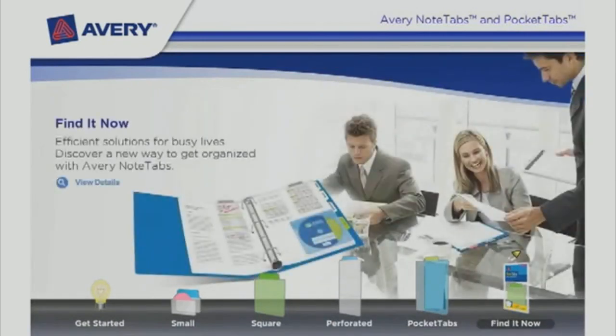Try it now. Efficient solutions for busy lives. Discover a new way to get organized with Avery Note Tabs.